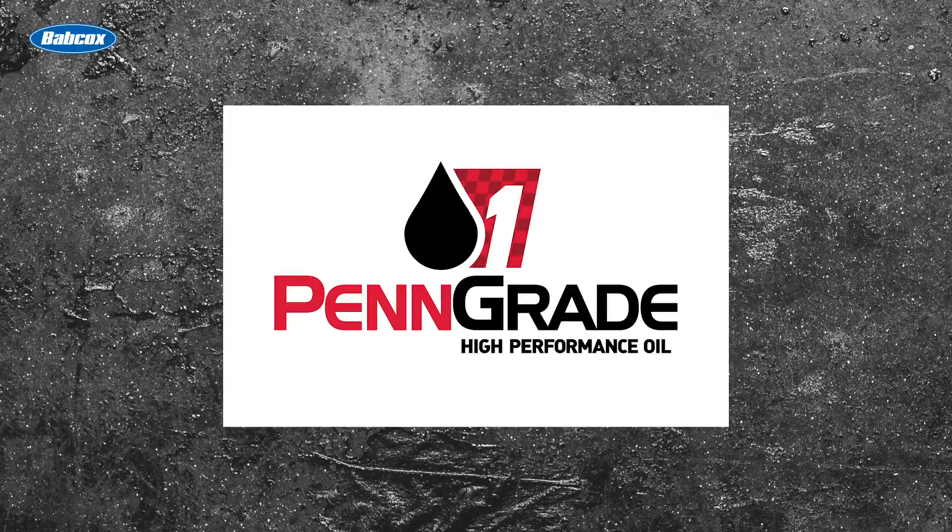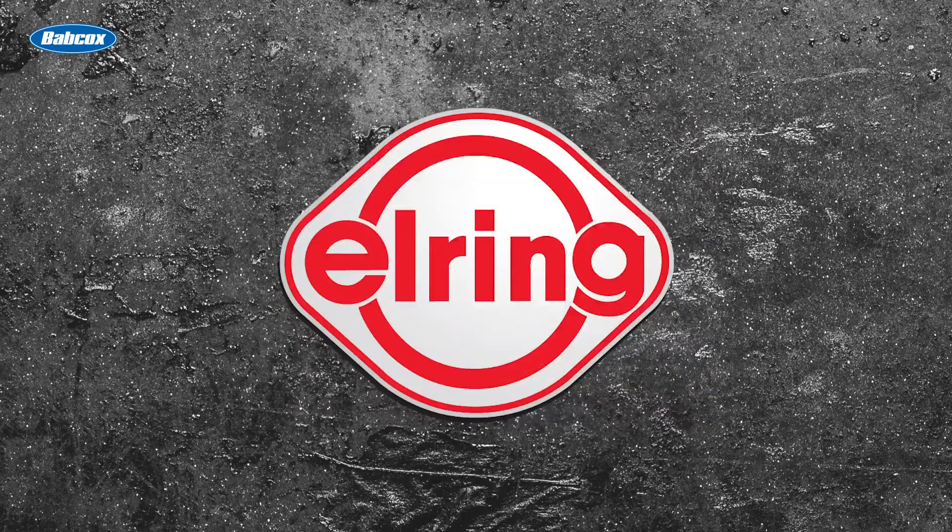This video is sponsored by Pengrade — precision, performance, Pengrade, always the original green oil — and by Elring: leading technology, leading service.